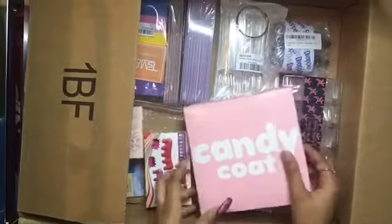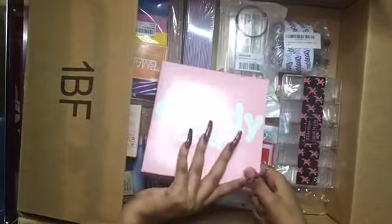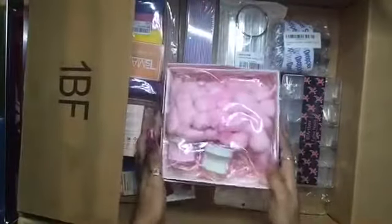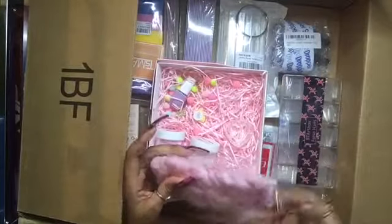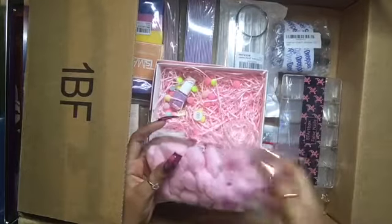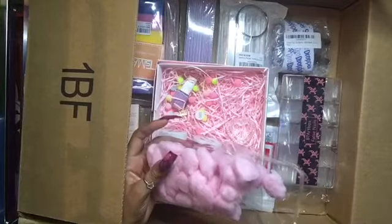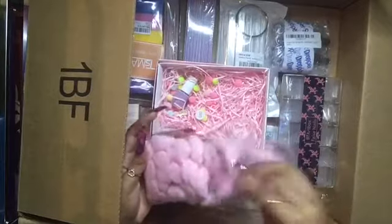The next thing I got is in this cute little pink box. I got some cotton balls and they're pink colored — they're so cute. They kind of smell good too, smells so good. But yeah, I got these pink cotton balls.